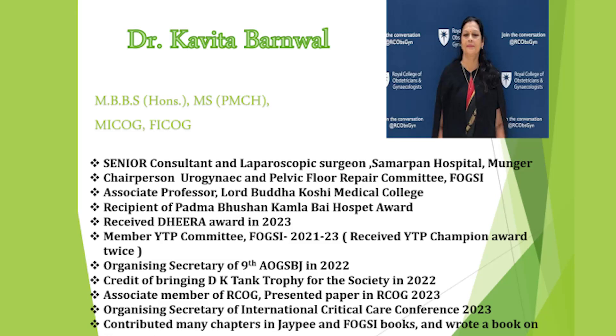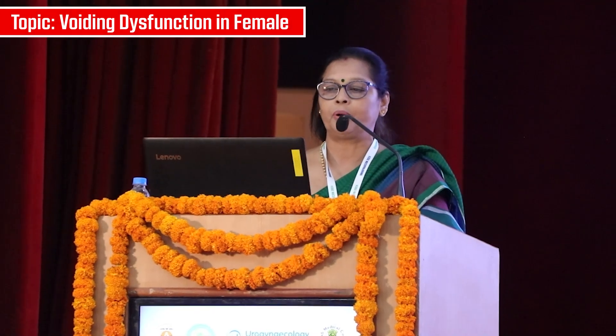I am here to speak on voiding dysfunction in females, which is very common but undiagnosed and unreported problem.